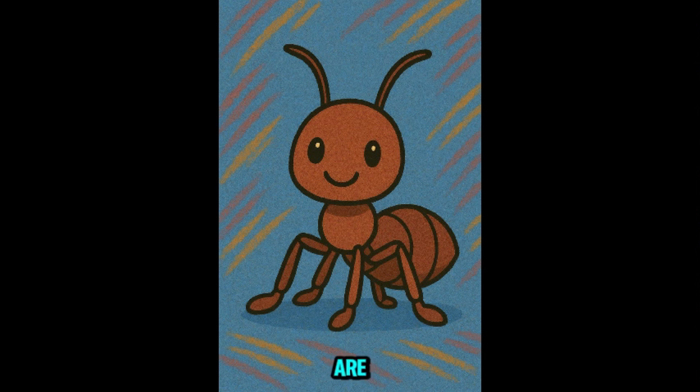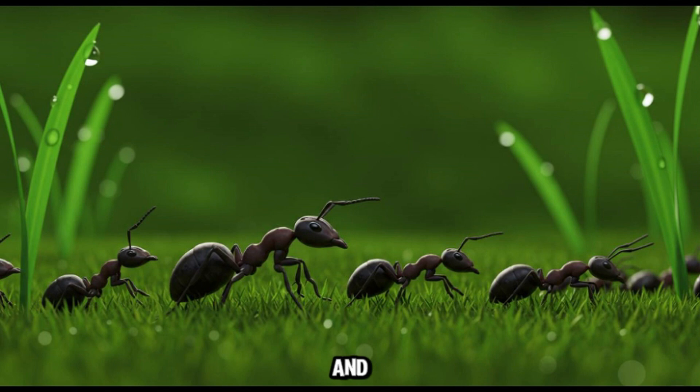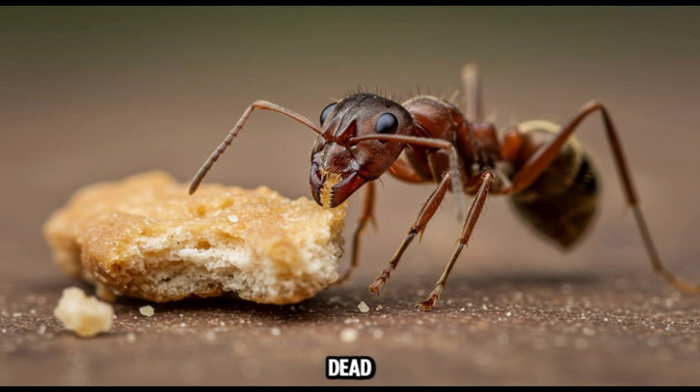This is ant. Ants are tiny but super organized. They live in large colonies and work together like a well-oiled machine. Most ants eat sugary stuff, plants, or dead insects. While some can bite or sting, most household ants are harmless to kids.